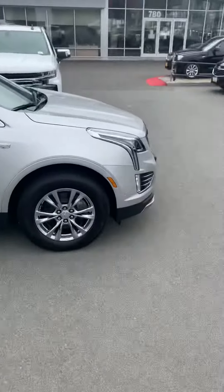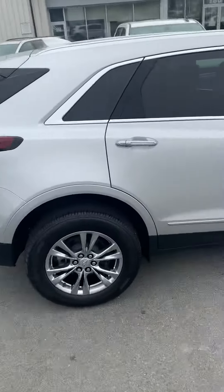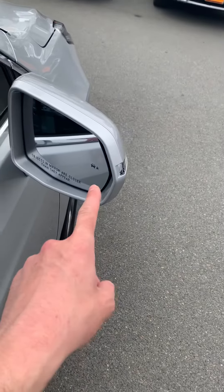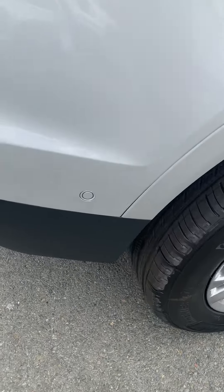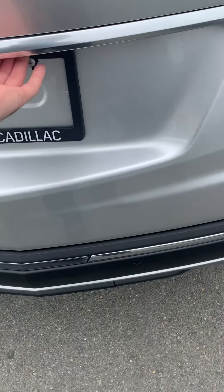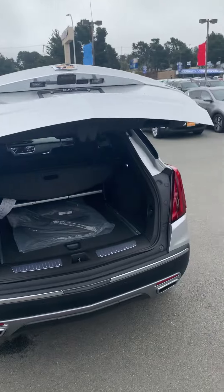Getting around to the side here — this thing has a ton of features. First off, got the blind spot indicators in the mirrors. Got a nice big panoramic sunroof and roof rails. Parking sensors on the back here. It's just a one-button touch to open up, and this particular one has all-wheel drive.